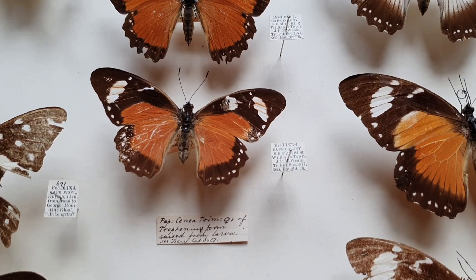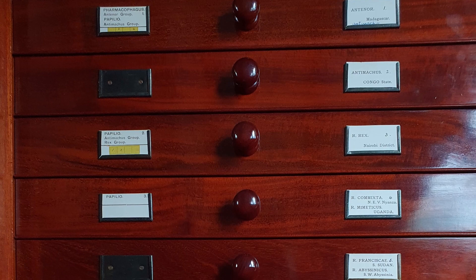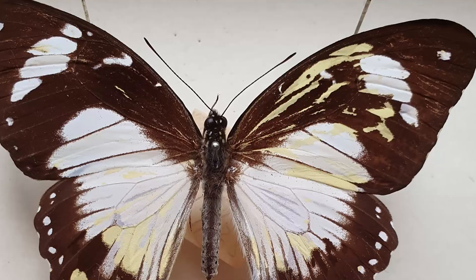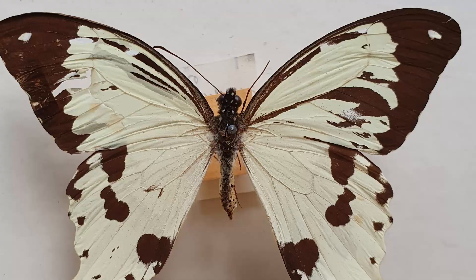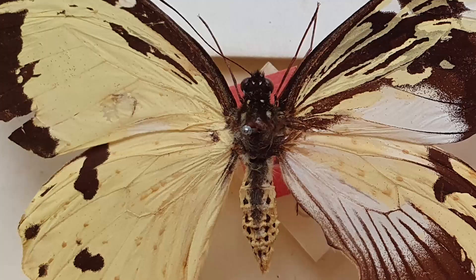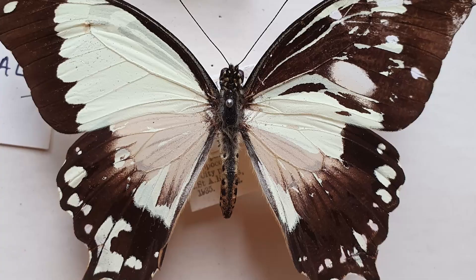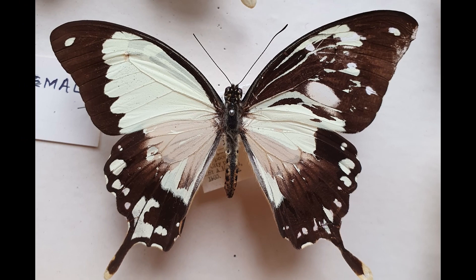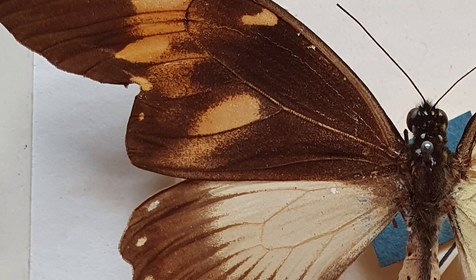The cherry on top of the cake of this discovery was in some of the drawers right near the bottom: Papilio dardanus gynandromorphs, genetic freaks in which part of the wings are male and parts are female. Most of these are mosaic gynandromorphs, with the male and female parts scattered randomly. But one specimen, arguably the most fascinating specimen I've seen in the Oxford Natural History Museum so far, was a bilateral gynandromorph with its left-hand wings female and its right-hand wings male.